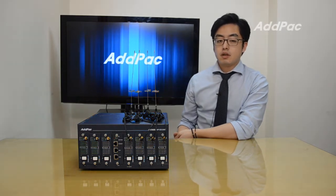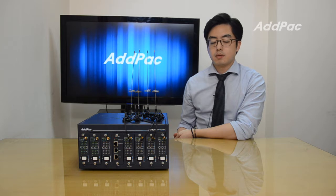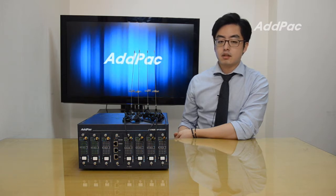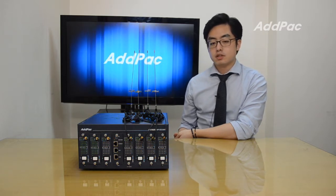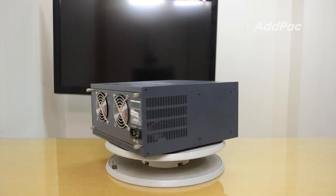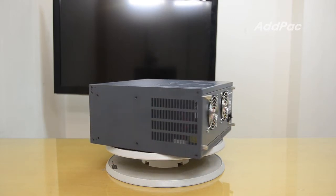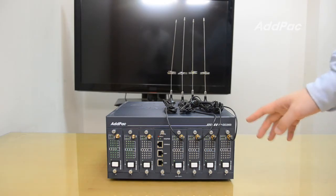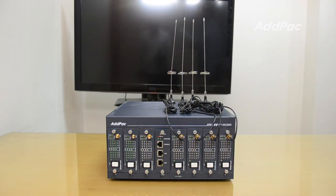Hi, I'm Glenn with AdPak. Today I'm going to show you a brand new multi-SIM GSM Gateway, APGS 2800. This GSM Gateway is designed with multi-SIM modules that provide better call operation and SIM management. APGS 2800 has 7 slots for multi-SIM GSM modules. If you make it fully installed with AP M1 GSM for S8, you will have 224 SIM cards for 28 GSM ports.